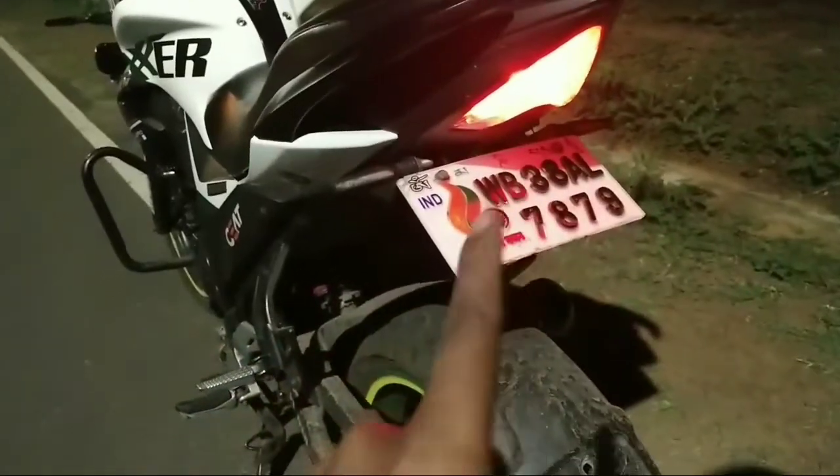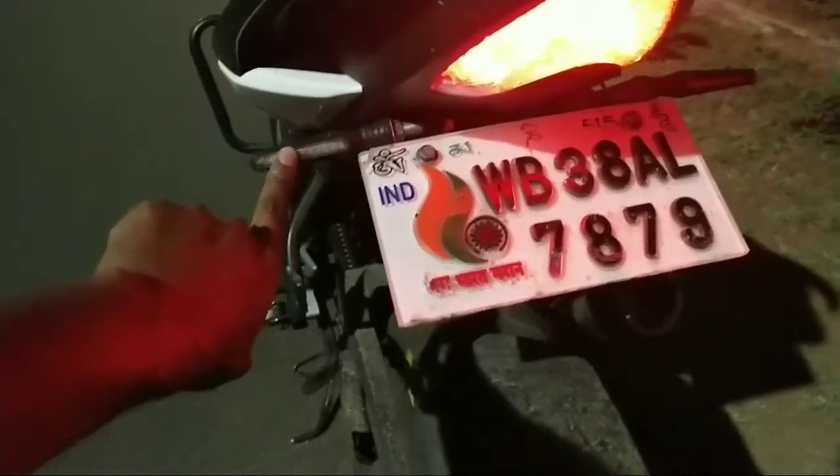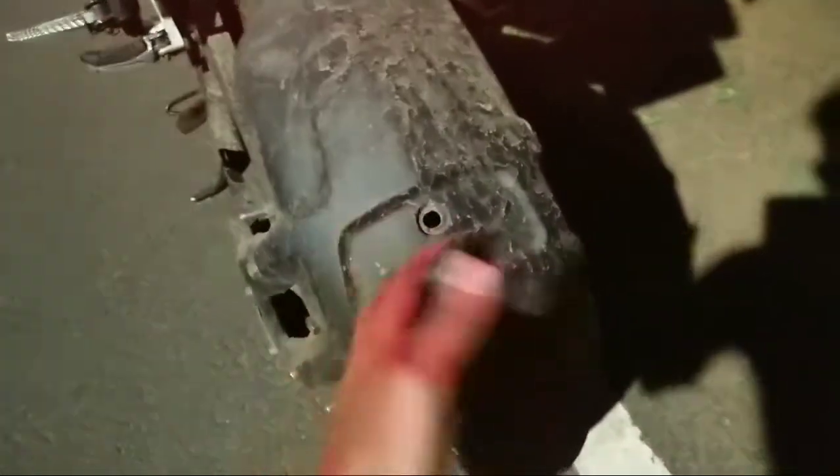You can see the white, the black tail section, and also the number plate is modified. And there are LED indicators. I think it's a Pulsar — N.A.S. or R.A.S. — and it has a mud guard as well.